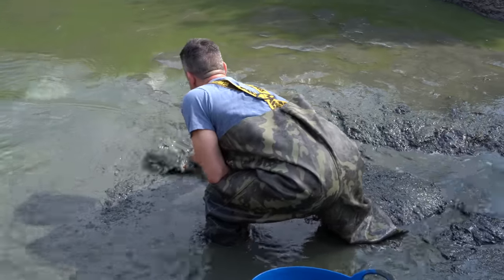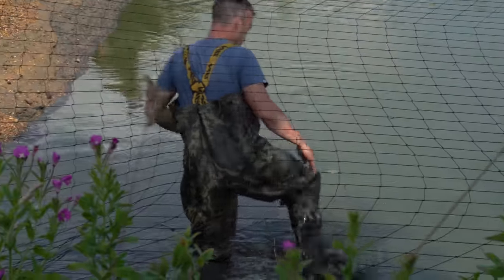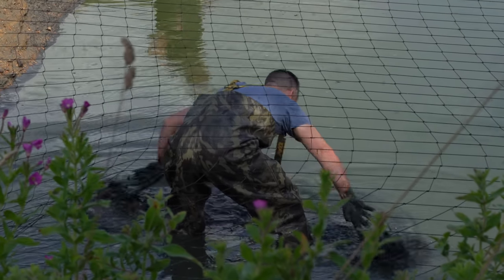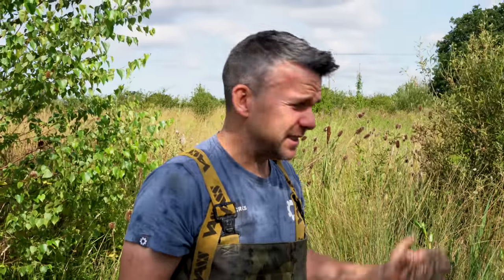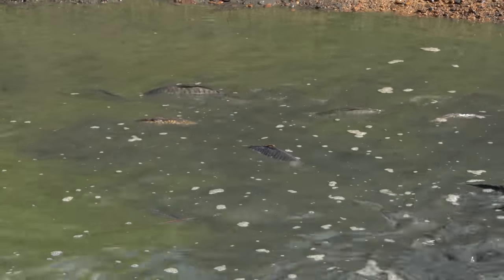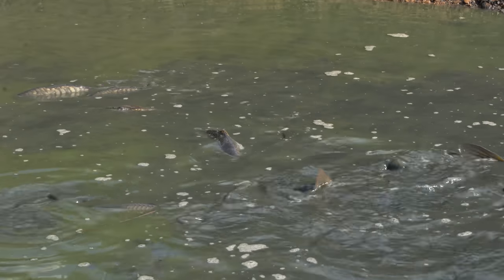Well, today was fishery management day, and it was about to get a little bit muddy. So the plan for the day is to get the pond drain, which we've pretty much done now, and now we're going to get out the fish and grade them - see what we've got in here. And importantly, take out all the little fish and they're going to another stock pond, so it gives the bigger ones a bit more room.